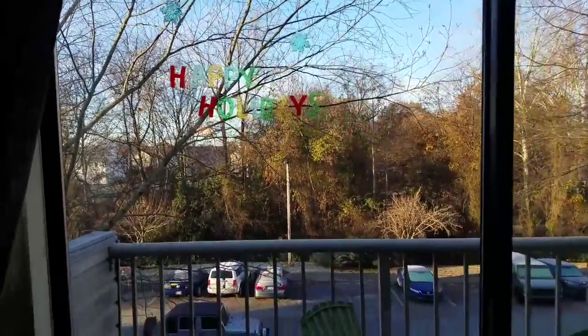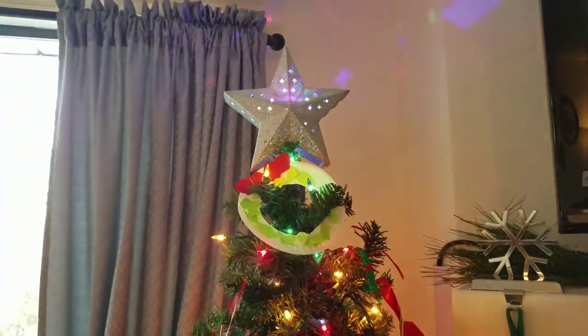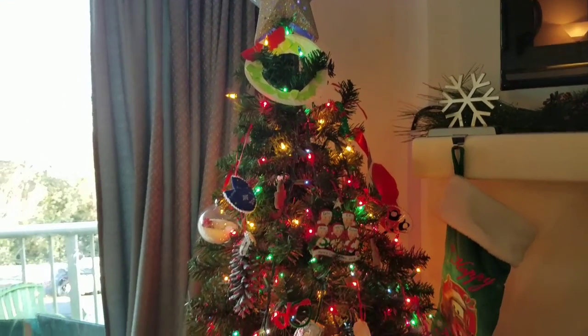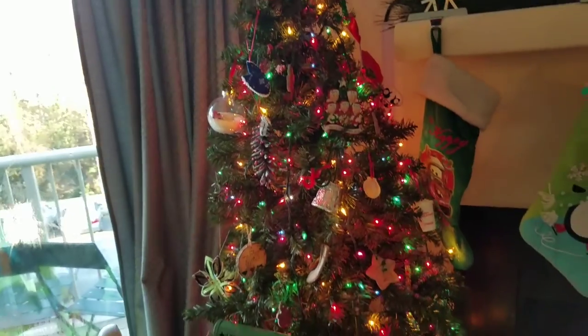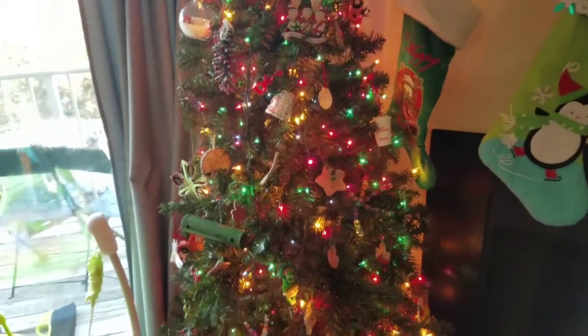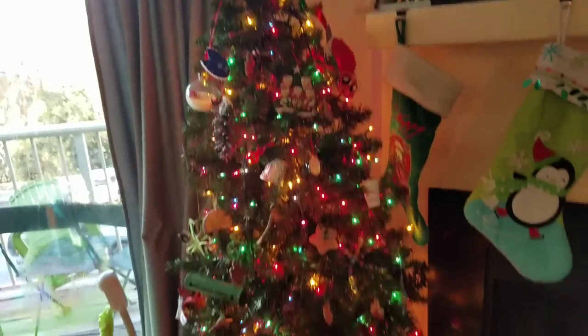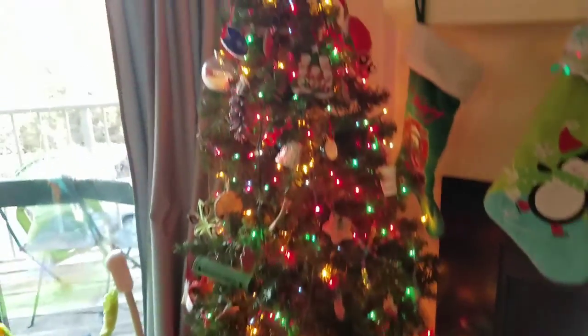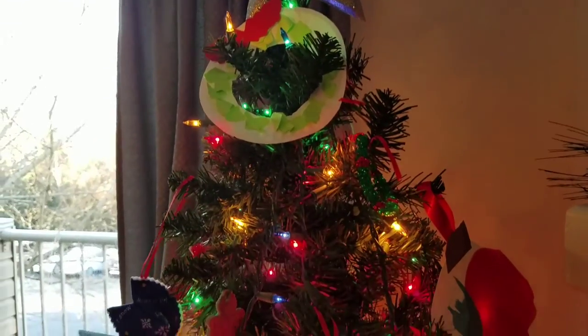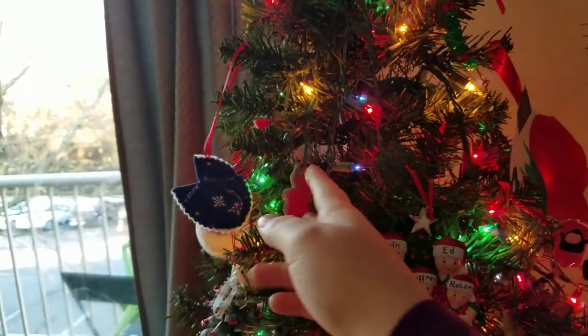Here we are in our living room. We just have these little window clings — it just says 'Happy Holidays.' The boys want some snowman ones but I haven't found them yet. And here's our tree — we love it. It's fake, we've had it for three years now, and I think this is its last year. It's kind of wilting and the lights aren't working. We had to add more lights because it was a pre-lit tree and they stopped working. But it is just so cute — it's definitely decorated for the kids, with some of their artwork and ornaments.